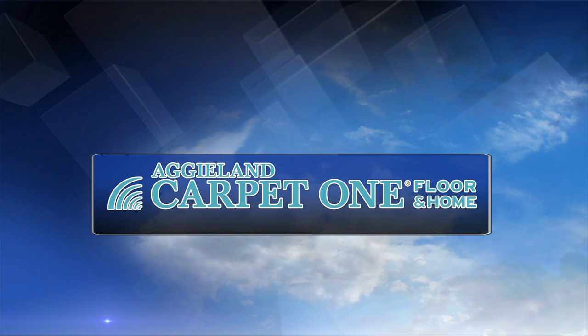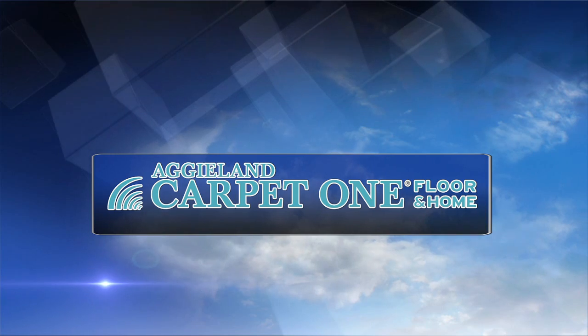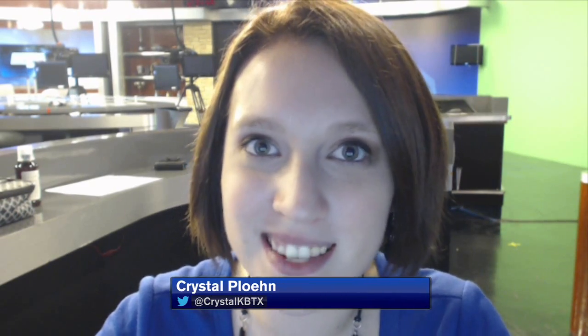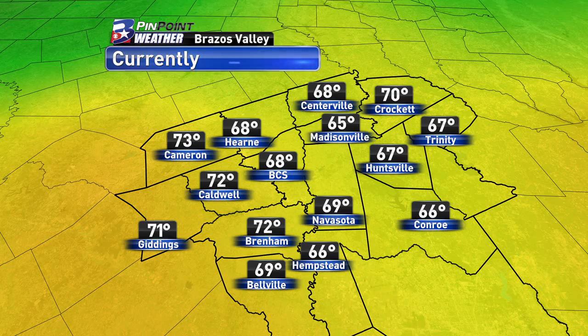Hope you're having a good Wednesday and thanks for checking into your Aggieland Carpet 1 forecast. I'm meteorologist Crystal Plone. Now some of you are seeing some breaks in the clouds at the moment, but it is going to be a little bit rainy this afternoon, even with the sun we're currently seeing. But it is going to help increase temperatures from the 60s into the 70s.